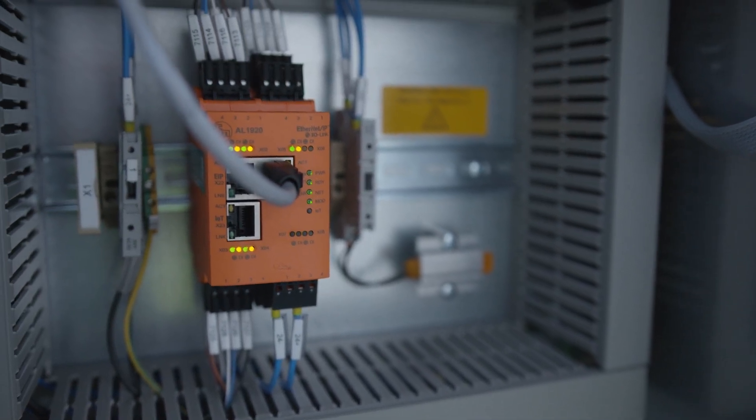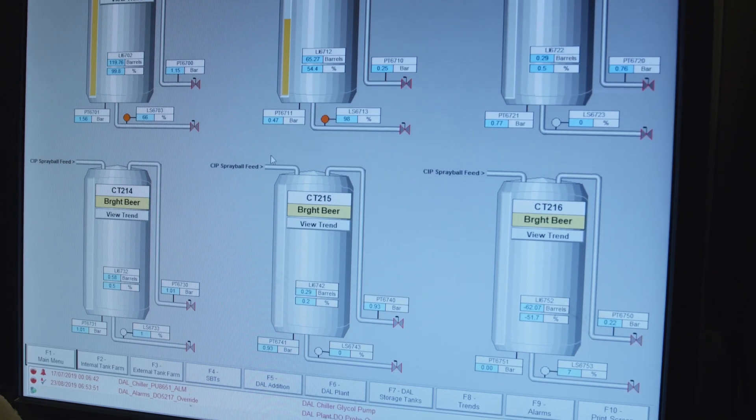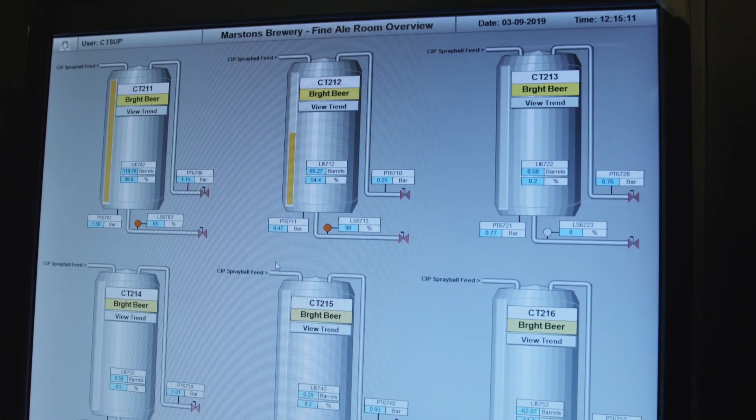I love the technology, the compatibility and the protocols. You can just get so much more data out than just your normal 4 to 20mA or a switch.